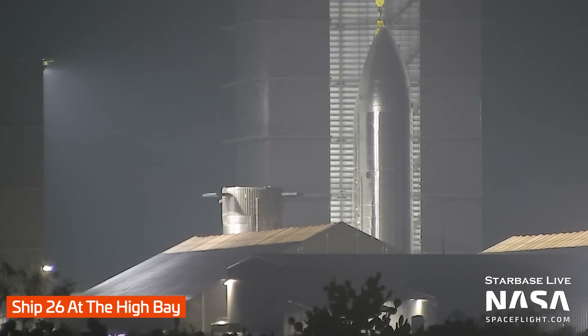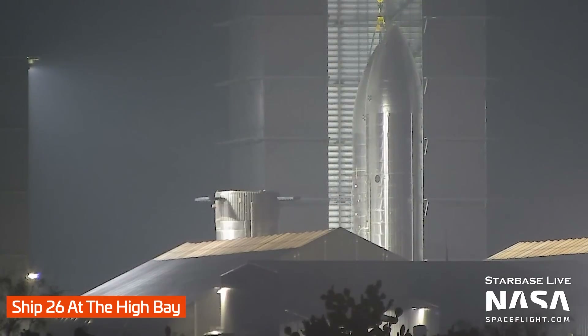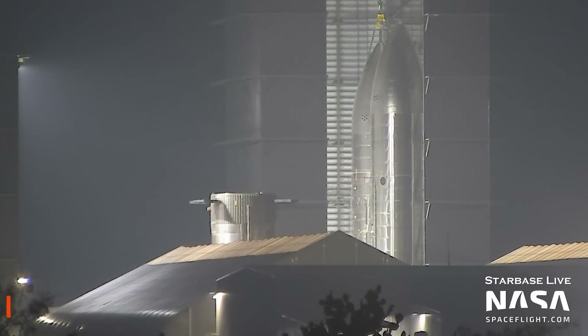The production site is certainly a very crowded place lately, and with more ships and boosters coming along, they might need a new place for them.